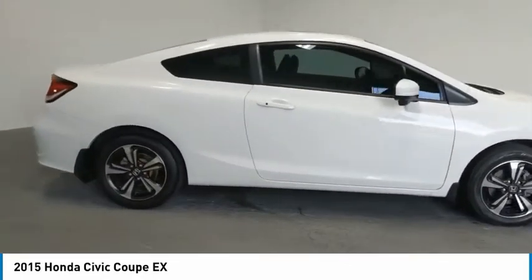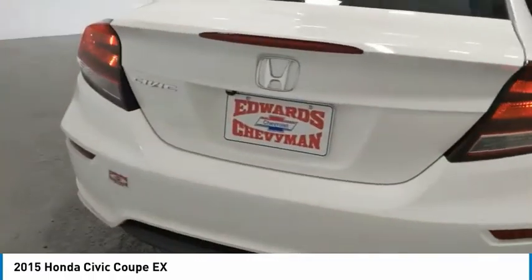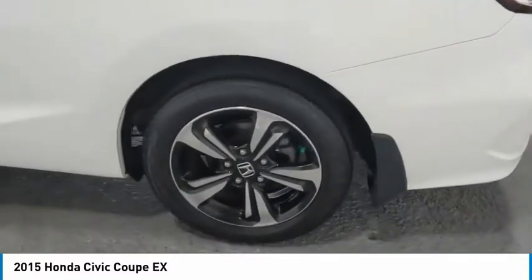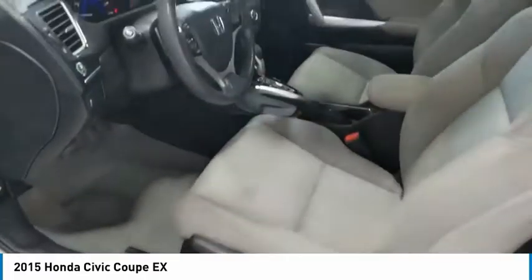Here are some of this vehicle's great options: aluminum wheels, traction control, daytime running lights, remote keyless entry, FWD, headlights auto off, mirror memory, remote trunk release, backup camera, push button start.